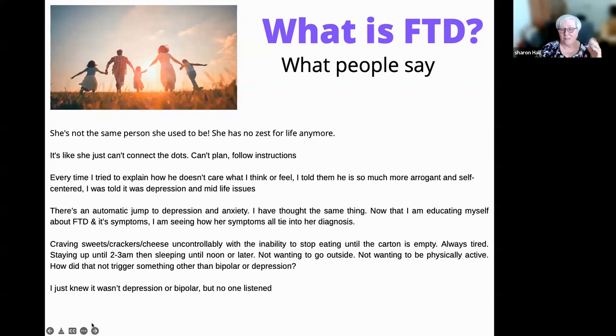Let's dive in — I have a lot to talk about. What is FTD? These are some of the things people say when talking about FTD. It presents very differently than you would expect. Everyone thinks of dementia as Alzheimer's, and Alzheimer's is primarily memory-based — that's usually the first thing that appears with Alzheimer's, but not with FTD. That's why it's so difficult. These are actual quotes from people whose person has been diagnosed with FTD.